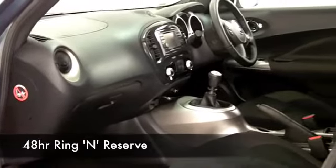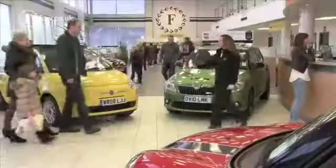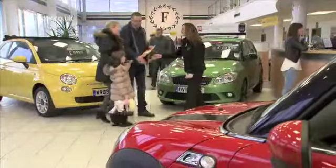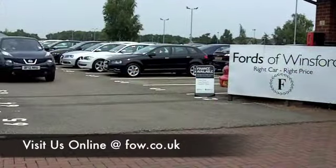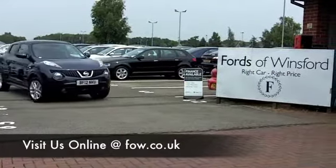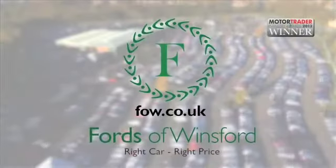At Fords of Winsford we make it really easy for you to get into your next car. Why not ring and reserve? We can hold this car for you for up to 48 hours, then you can have a test drive — just bring your licence with you. And don't forget, if you want to part exchange or if you need finance, no problem. Come and discover this great car for yourself at Fords of Winsford.